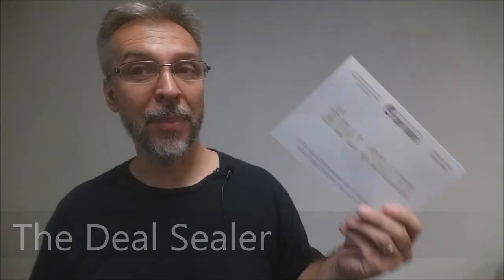So what is the Deal Sealer? Basically, this is Cody Fisher's routine for the classic three and a half of clubs routine. I could go through this and explain that a little bit more, but I'd rather let Cody Fisher do that for me.